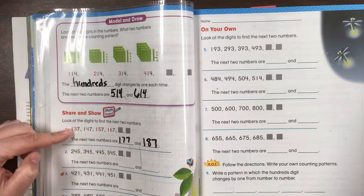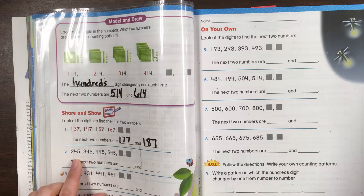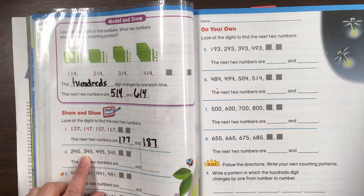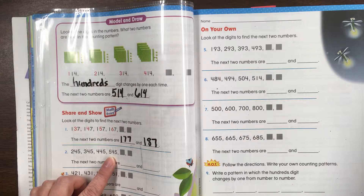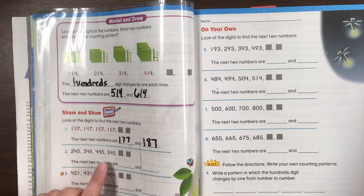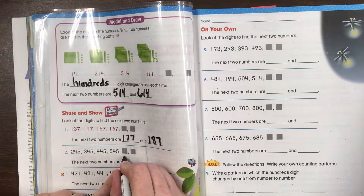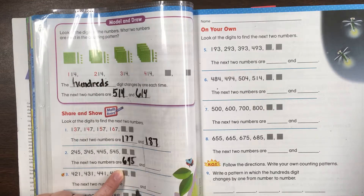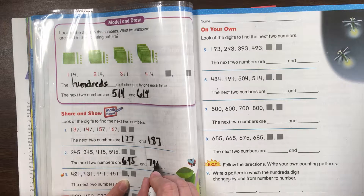Now on the first two, they were nice to you — they colored the numbers for you. Here they didn't; you have to actually think about it. 245, 345, 445, 545 — what's changing? Once again it's always the hundreds digit, going up just one more. So 2, 3, 4, 5 — what's next? 645, still 45. And then 745, still 45.